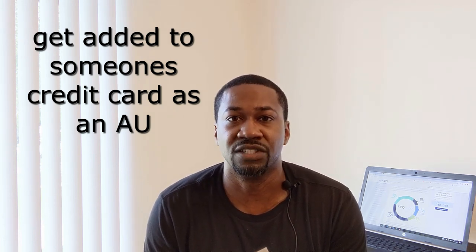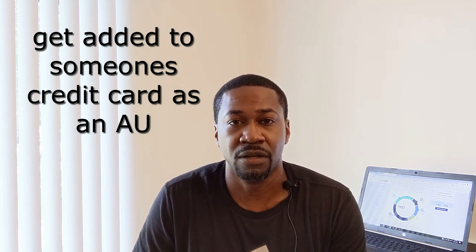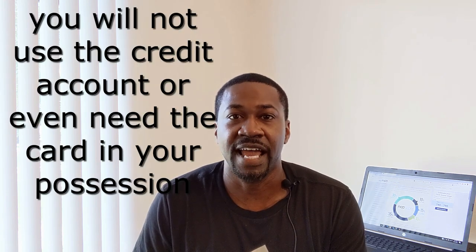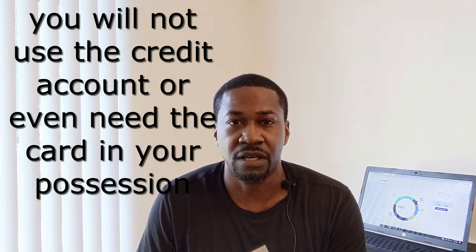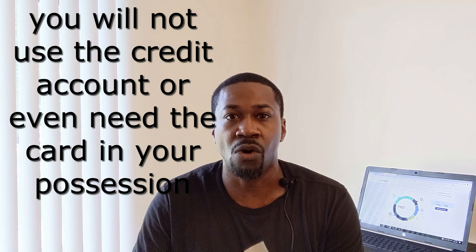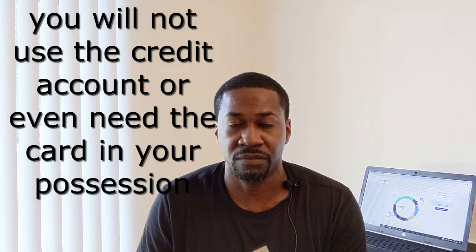One way — you've probably heard this before — is by getting added as an authorized user on someone's credit card. You have to find someone with good credit history, or at least a credit card they've had for a long time, with a high credit limit — a couple thousand or better — excellent payment history, and low credit utilization. They call up their credit card company, add you as an authorized user, and their credit history, payment history, and the age of that card all automatically get put onto your credit report, which should give your score a quick boost.